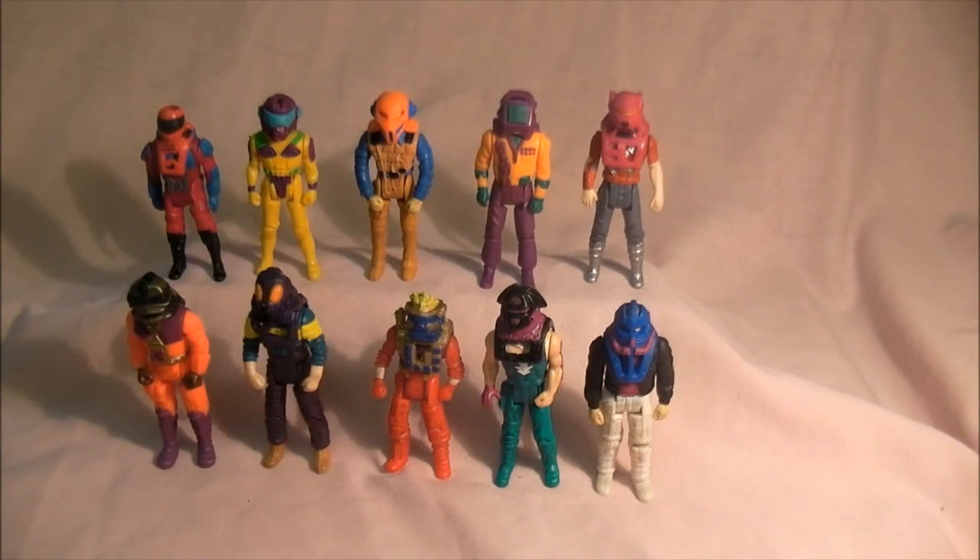That's it for my MASK collection for now and we'll look at some more of my toys. MASK stuff will come when I buy some more off eBay. Hope you enjoyed my MASK toys and I'll see you all very soon for some other toys and comics.